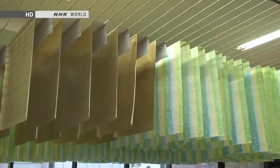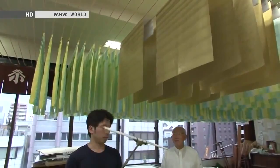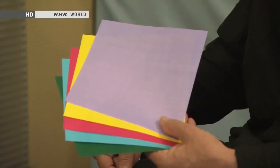Inside the Origami Center is this paper-dyeing workshop. Kobayashi is in fact the fourth-generation heir of a family that's been making hand-dyed Japanese paper in the heart of Tokyo for more than 150 years. "I'm told your company was the first to produce perfectly square pieces of paper for making origami. When was that?" "This was in 1885. We were supplying schools with paper. This is where origami for educational use was born."